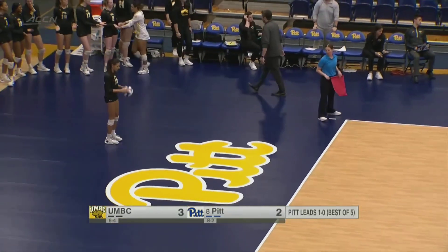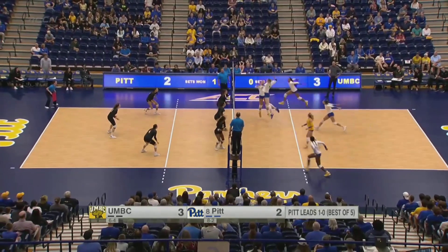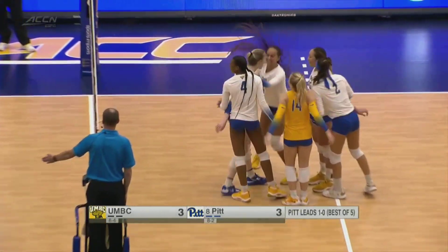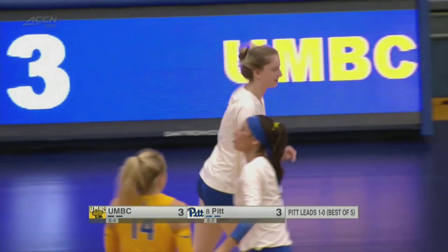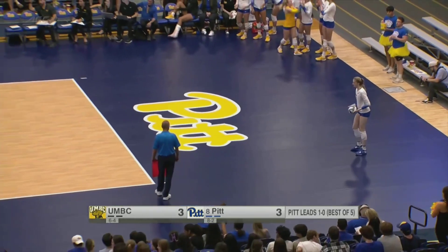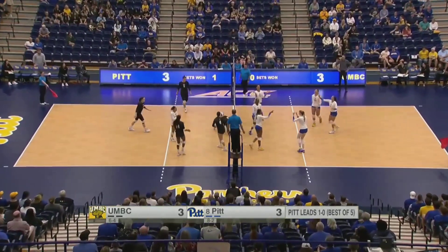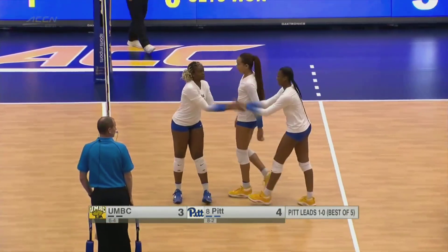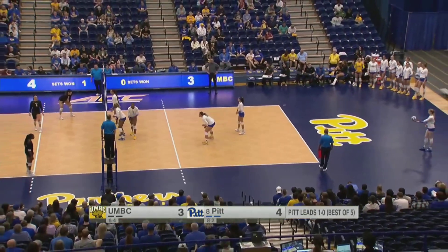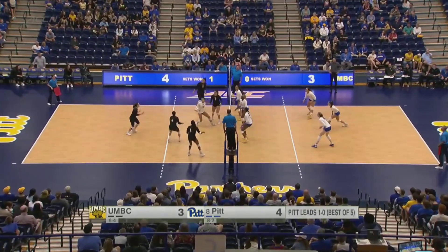That's exactly what this UMBC team needs — they got a good pass, got a quick set to the right pin, and got the ball down. You might want to keep employing that strategy of tooling the block if you're the Retrievers. Back to Monks — Monks makes no mistake there. Four kills for Emma Monks. You have to love the aggression from Monks, staying so active at the net as she goes back to serve. Monks second on the team with those four kills, only behind Olivia Babcock. A little mistake and Stafford takes advantage — Pitt picks up the point.